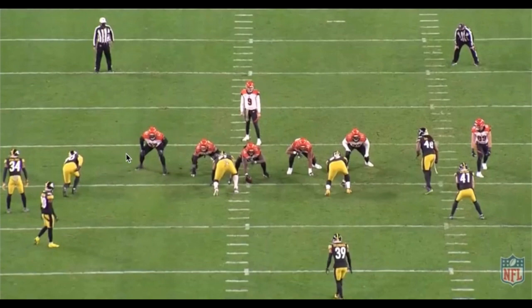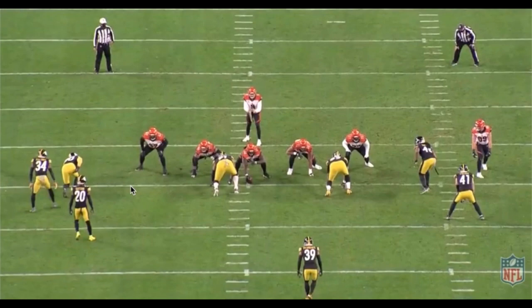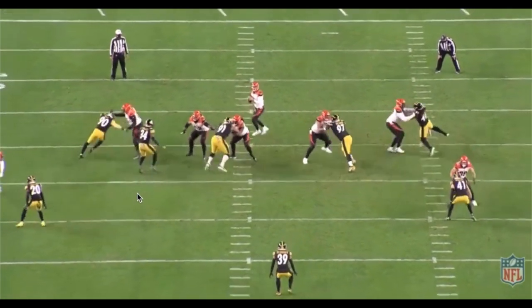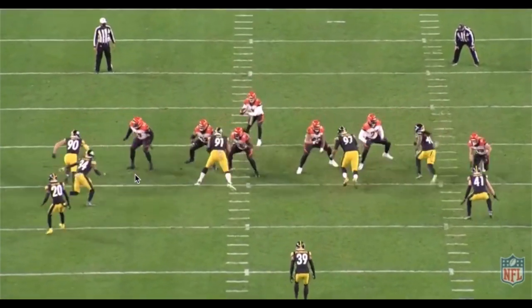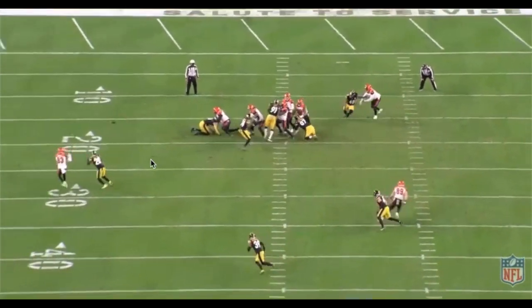Now let's check in on Quinton Spain at right tackle. He's got a true one-on-one with TJ Watt — for most of the first quarter he had Giovanni Bernard or Drew Sample helping him out, but now he's on an island with the best edge rusher in the NFL. Spain is 330 pounds, playing a position he hasn't played in about five years since his college days at West Virginia. Still, in just three kick slides he gets to the top of Watt's rush, the top of the arc, and just buries him. A very balanced and effective vertical pass set by Quinton Spain, covering a lot of ground through kick slides.